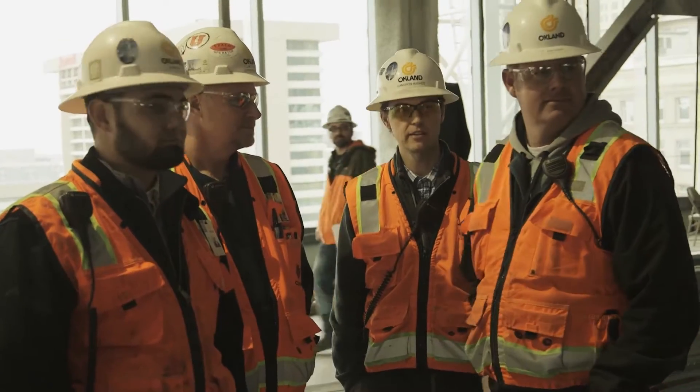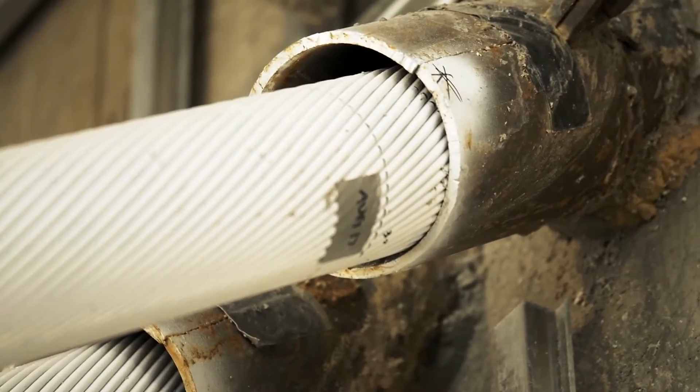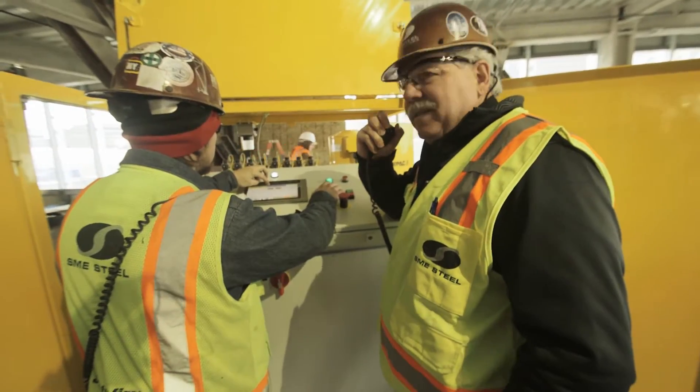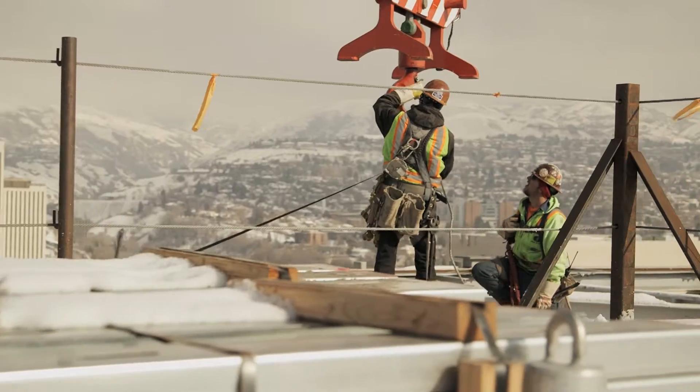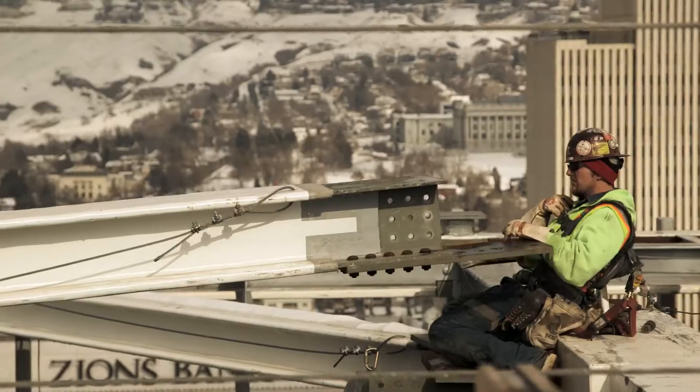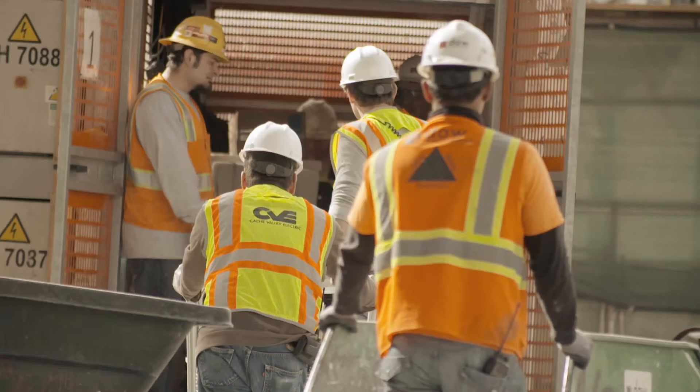Everything was different on this job. Everything was difficult. For a lot of people on this project, this may be a one-time deal. I mean, it's big, mega, tough, unbelievable. They will not forget this building and being a part of it.